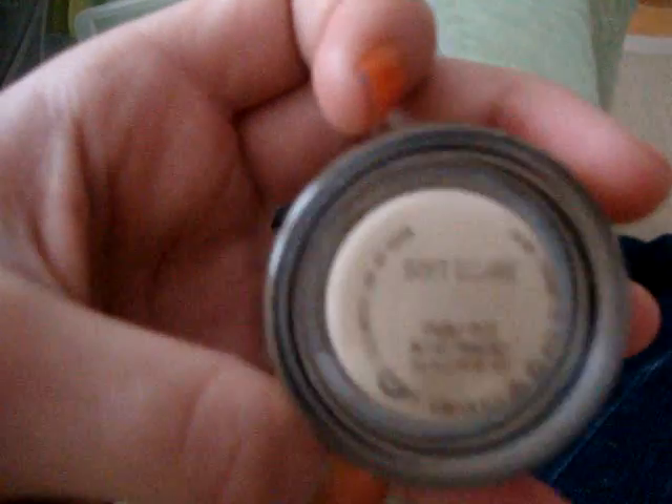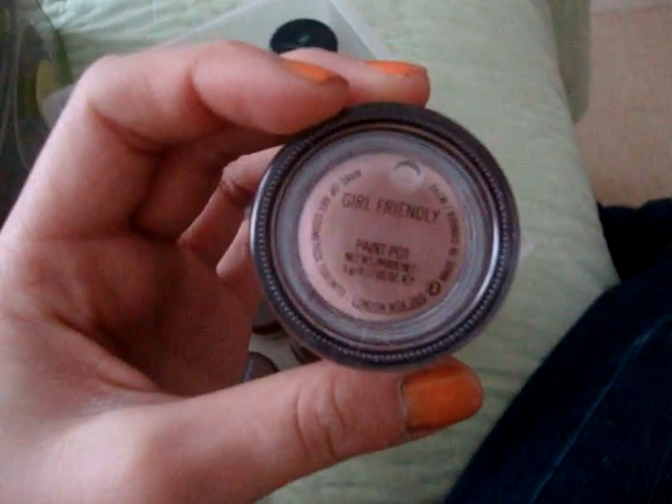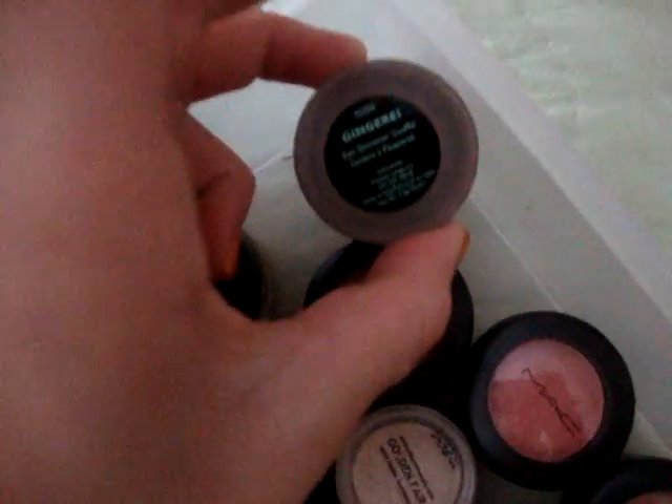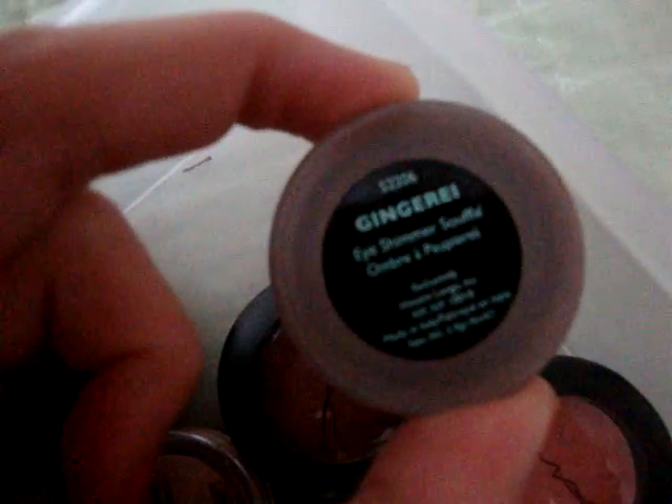I have a soft — it's Soft Ochre. And then I have another one in Girl Friendly, and I'm pretty sure you've seen this in my other videos. And then I have a Vincent Longo eye shimmer — it's like a mousse-y material-ish kind of thing.